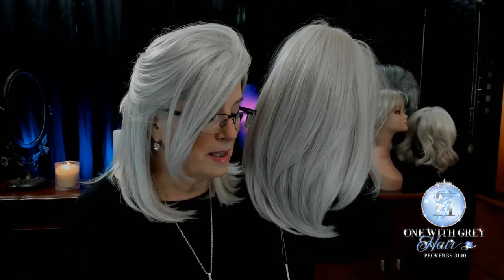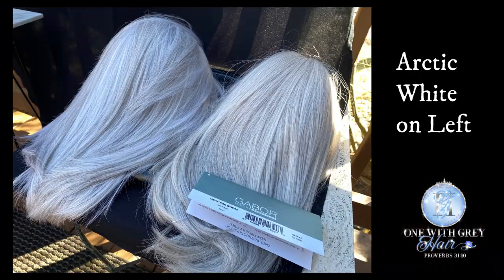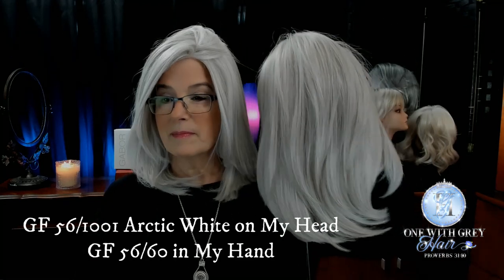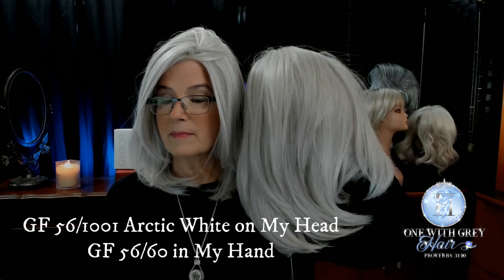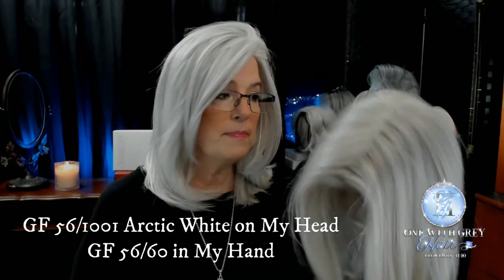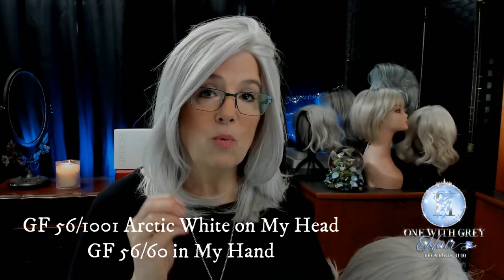Here they are — the Arctic White on my head and the 5660 in my hand. Both gorgeous. It just depends upon how much white you want to see in your hair. They're both, both gorgeous.